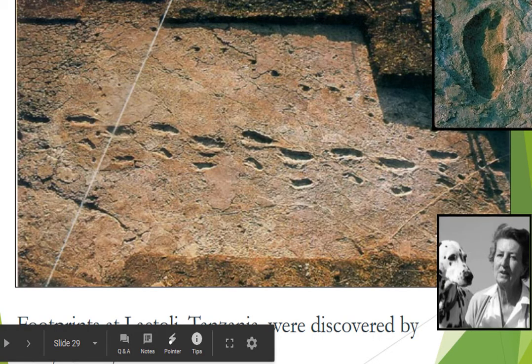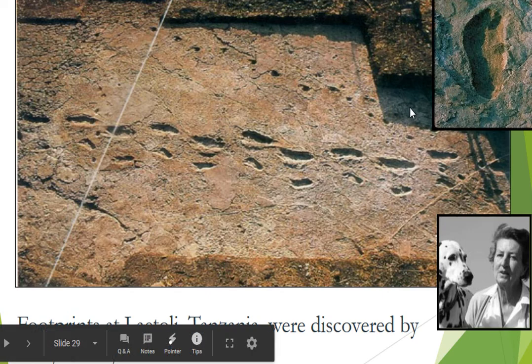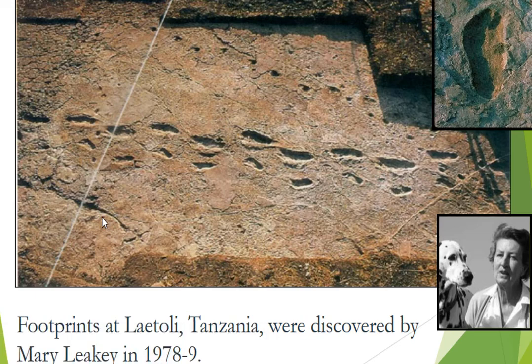The final piece of evidence for bipedalism in hominins is the Laetoli trackway in Tanzania, which was discovered by Mary Leakey, the wife of Louis Leakey. What happened was there was a volcanic eruption — volcanic ash was laid down, several different animals walked across the ash, and then it was capped by another layer of volcanic ash. Millions of years later, Mary Leakey and her team excavated this and found not only horse tracks but what they think are australopithecine tracks. You can see the big toe is in line with the other toes, and there are no knuckle prints — nothing to indicate that these were anything but bipedal creatures.